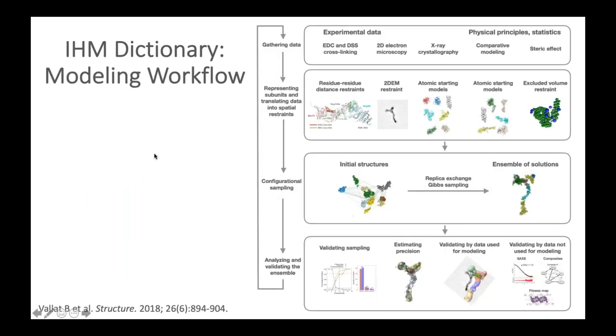The dictionary also provides a generic set of definitions to handle the steps involved in the modeling workflow. A typical integrative modeling study involves: gathering experimental data and starting models; translating experimental data into spatial restraints; configurational sampling to obtain an ensemble of solutions; and then analyzing and validating the ensemble. Generic definitions for capturing these steps in the modeling protocol are described in the IHM dictionary.